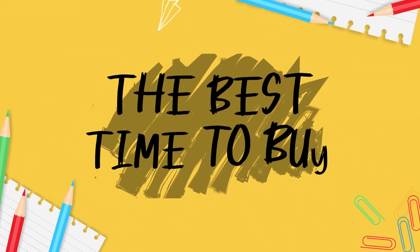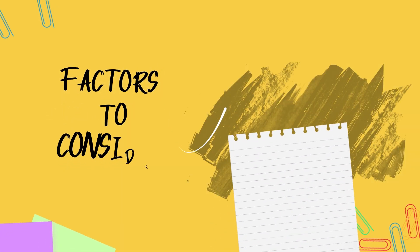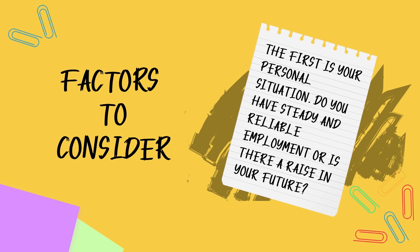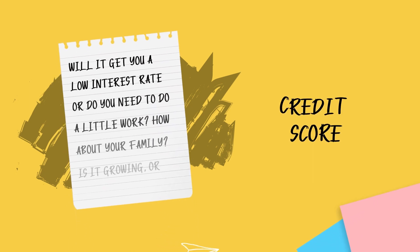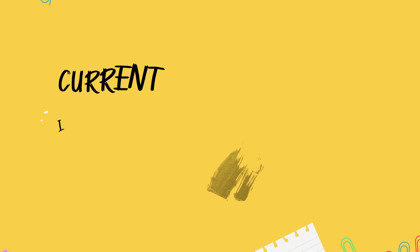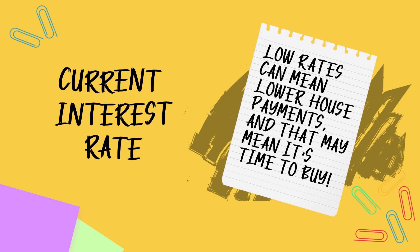Hi, I'm Lauren, and today's home school topic is the best time to buy. There are several factors that can determine the best time to buy. The first is your personal situation — do you have steady and reliable employment, or is there a raise in your future? How about your credit score? Will it get you a low interest rate, or do you need a little work? Another thing to consider is the current interest rate. Low rates can mean lower house payments, and that may mean it's time to buy.